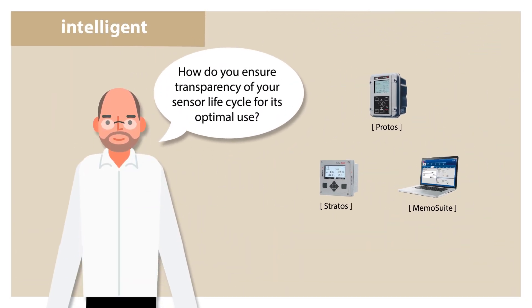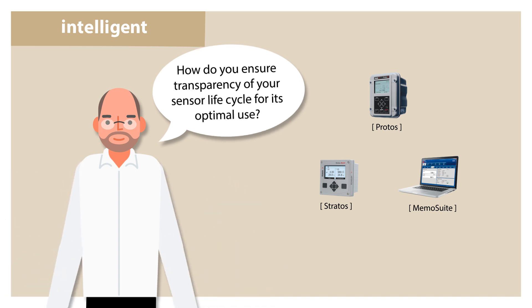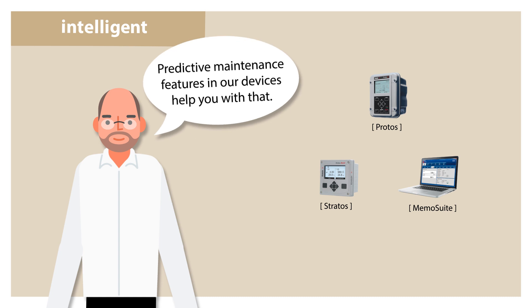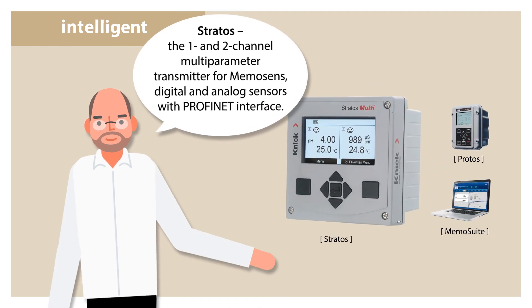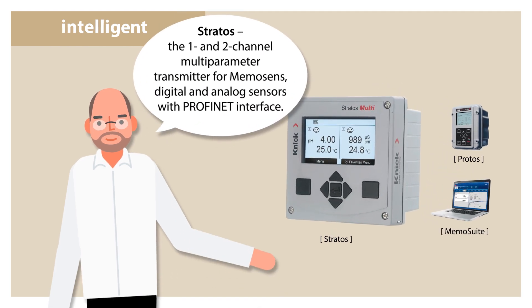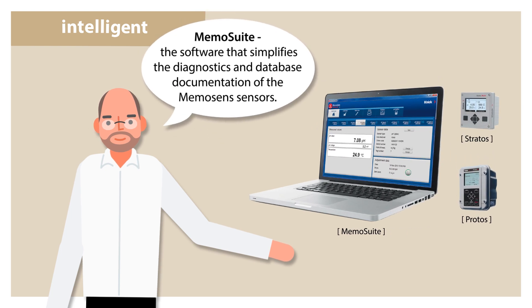How do you ensure transparency of your sensor lifecycle for its optimal use? Predictive maintenance features in our devices help you with that. Stratos, the one and two-channel multi-parameter transmitter for MemoSense digital and analog sensors with PROFINET interface. MemoSuite, the software that simplifies the diagnostics and database documentation of the MemoSense sensors.